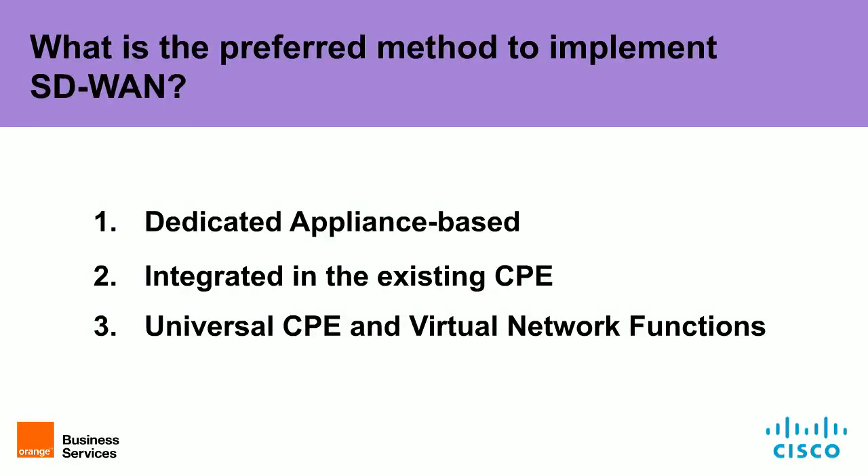Before we move on to Jean, we have a few questions for the audience to give you insight into what your peers are doing. First question: what is the preferred method to implement SD-WAN? Option one, a dedicated appliance-based approach; option two, integrated in the existing CPE; or option three, Universal CPE and virtual network functions. Please press the voting buttons on your screen.